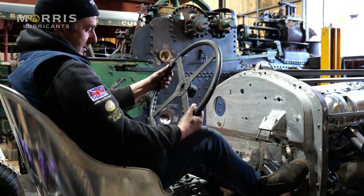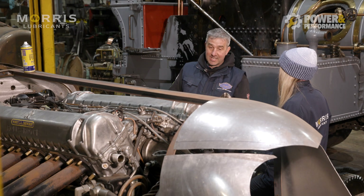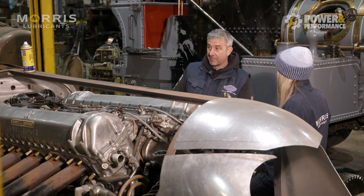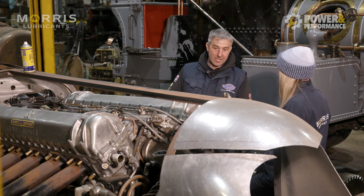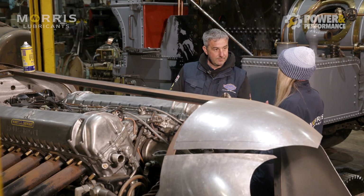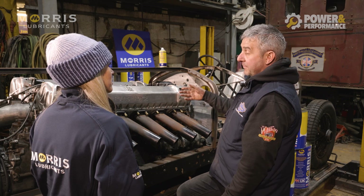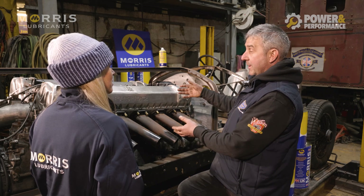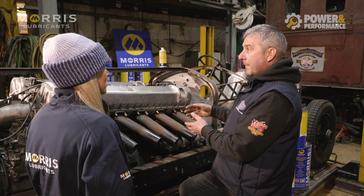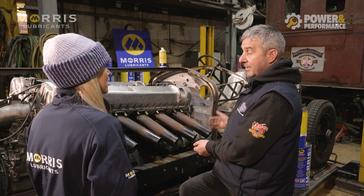We've got quite a big fuel tank which is in the process of being built. Our next thing to look at is where we're going to put the oil tanks. I'm hoping Morris Lubricants are going to help with the various lubricants we need, because it could need a different formulation than anything you can get off the shelf. What they recommend for running in an aeroplane is a completely different application to what we're doing with it in the car, so I'm keen to talk to them and see what they recommend.